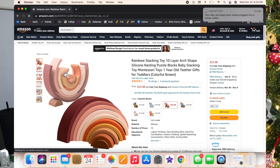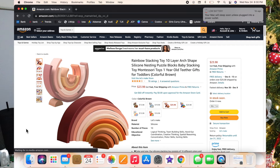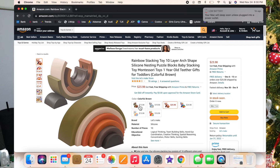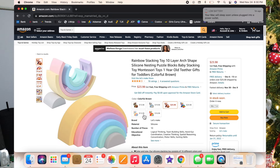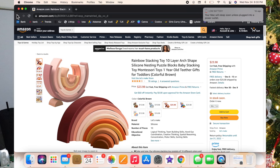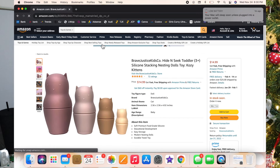I thought this little rainbow stacker set was so cute — in the reviews it says it's smaller than you think, so keep that in mind. It comes in so many beautiful colors and you can even give it to a little baby since they can teethe on it. I also found these little stacking nesting dolls — so cute.